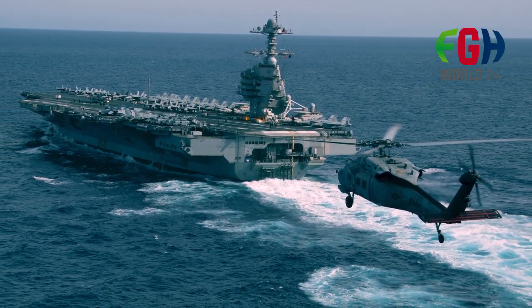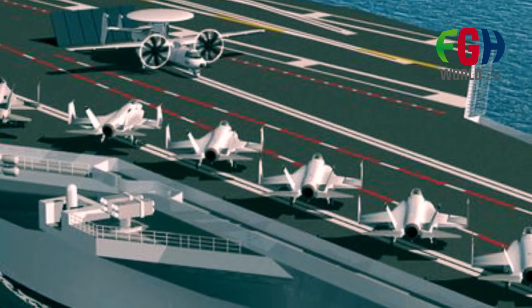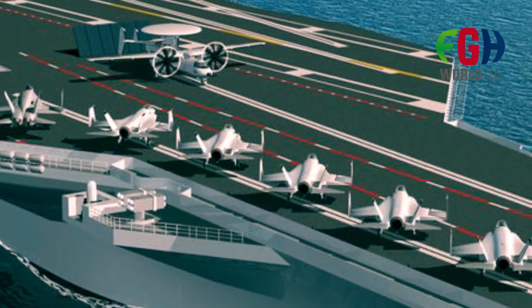Like their predecessors, the Gerald R. Ford class carriers are powered by nuclear reactors, which provide them with virtually unlimited range and endurance, allowing them to operate for extended periods without refueling.